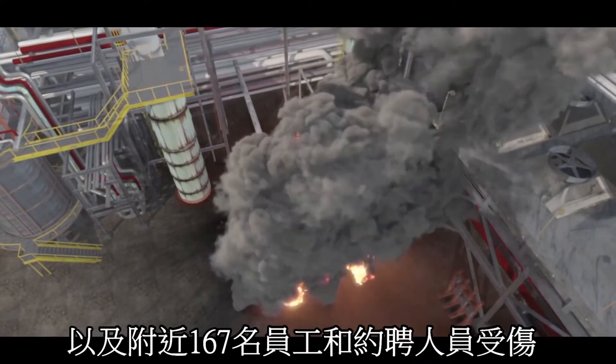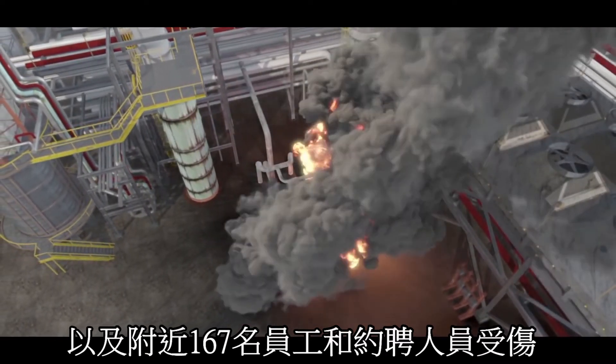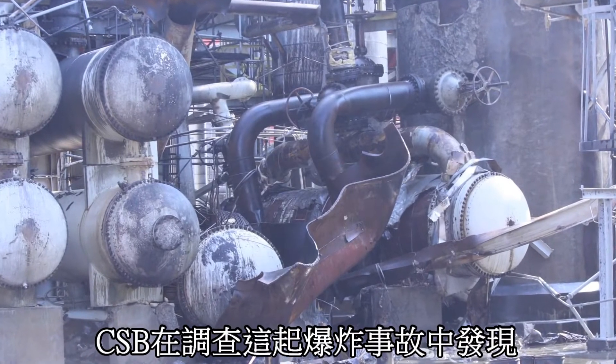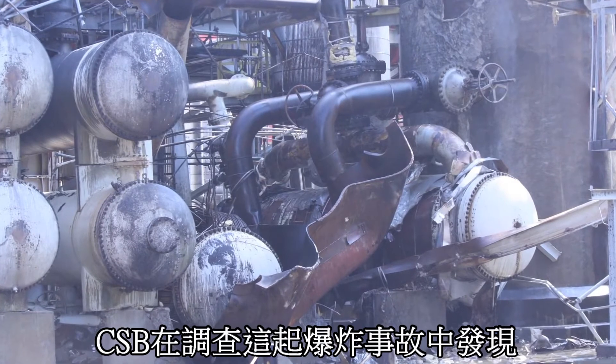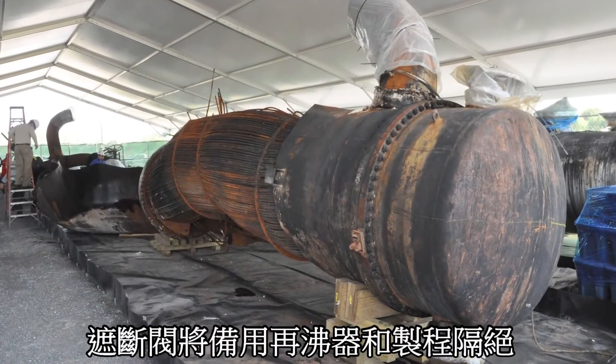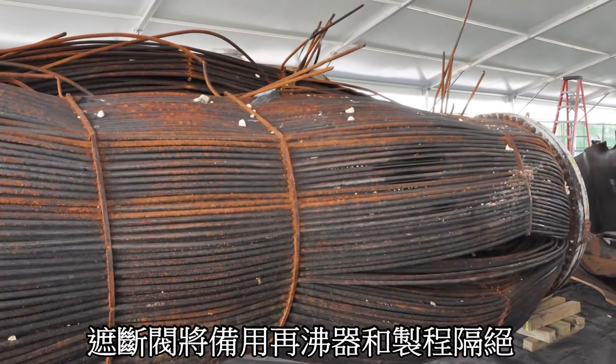167 Williams employees and contractors reported being injured. During its investigation, the CSB found that prior to the explosion, the standby reboiler had been out of service for over a year, isolated from the process by closed block valves.